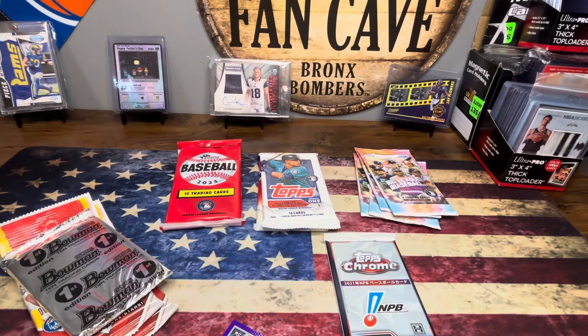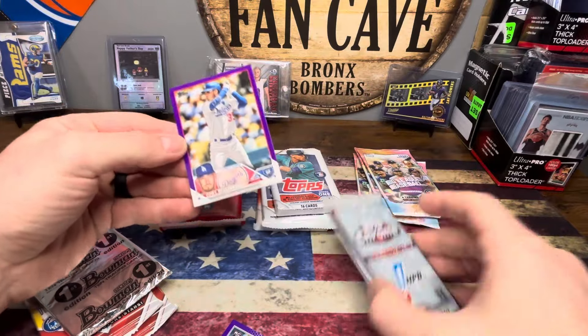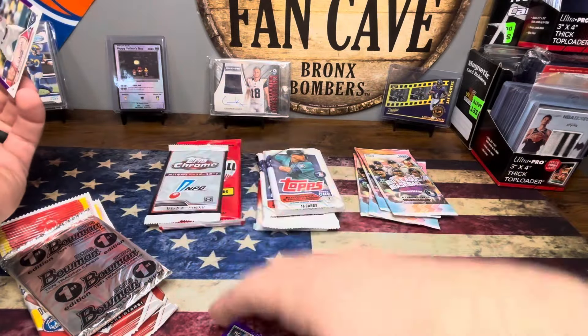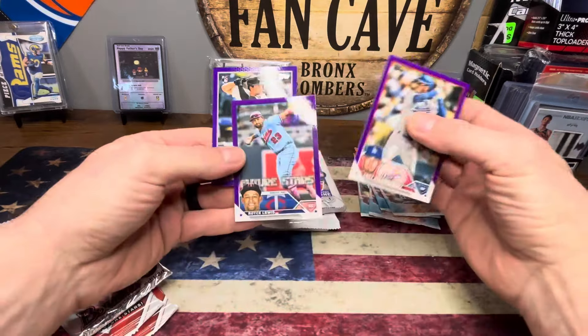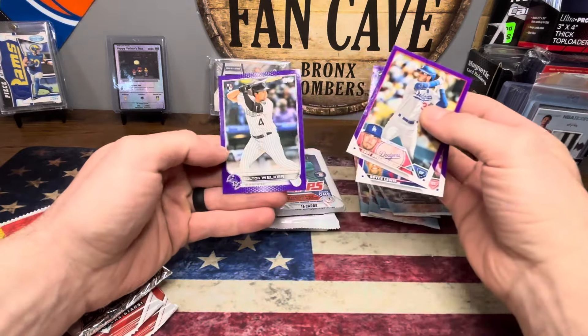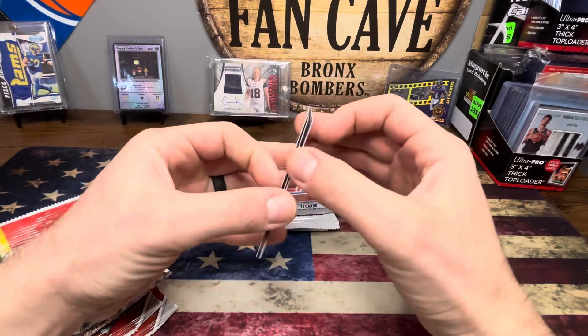Let's see what we got here. Another Series 1, and hey, nice purple Cody Bellinger! I got packs everywhere. Future Stars Purple Royce Lewis and a rookie of Colton Bunker Purple — right off the rip, I'll take that.